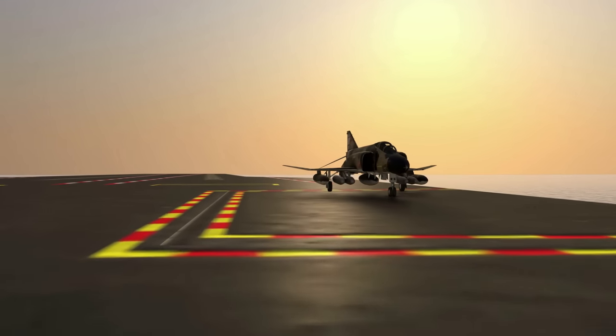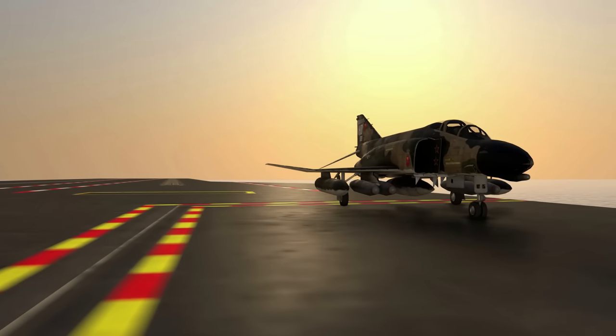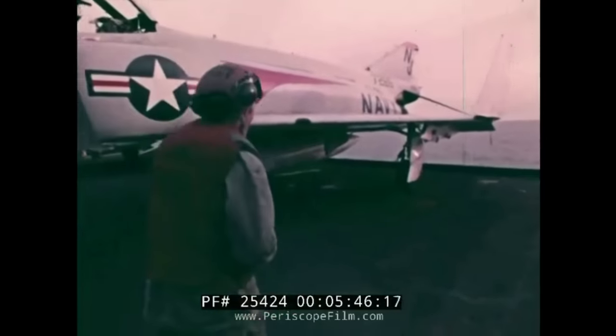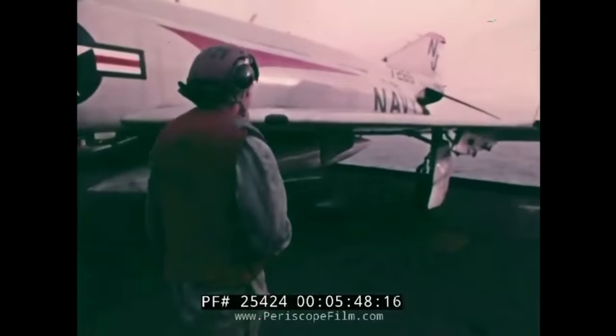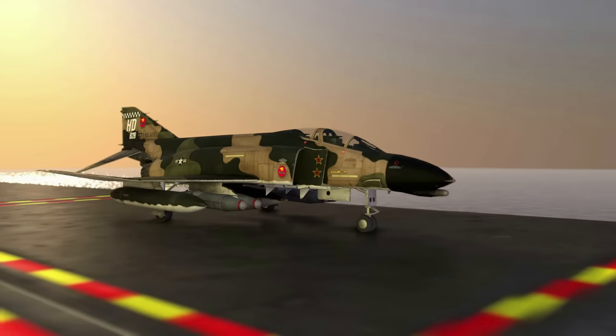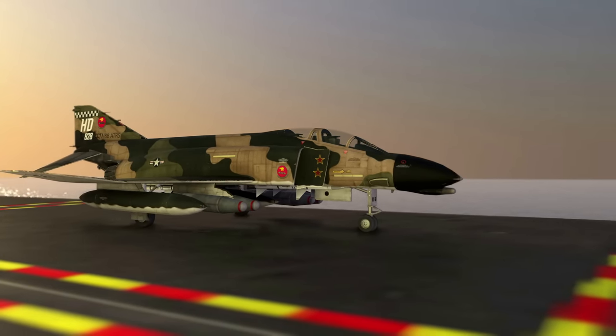La vostra attenzione viene catturata da una scena particolare: un F4 Phantom è posizionato non lontano da voi. Uno dei tecnici incrocia il vostro sguardo e, notando la meraviglia nei vostri occhi, si avvicina e vi invita a seguirlo. È un'occasione rara, un privilegio, perché vi rendete conto che sta per spiegarvi tutti quei dettagli che avete sempre desiderato conoscere.